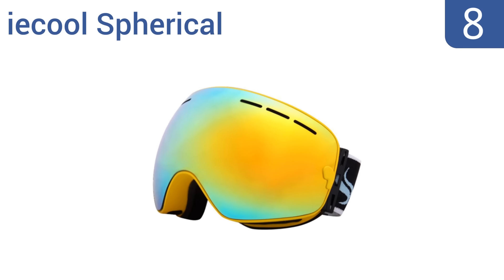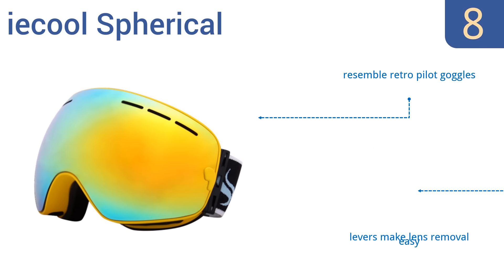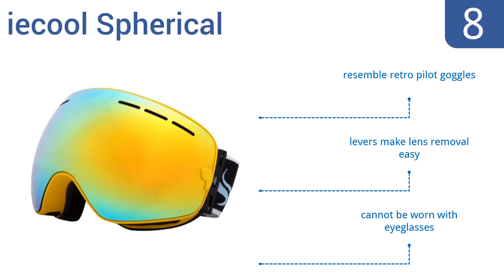Coming in at number 8 on our list, the iE Cool Spherical come with a protective hard case for travel and feature a frame that won't snap even under a lot of pressure. If you like anonymity when you ski, you'll love that nobody can see through these from the outside. They resemble retro pilot goggles and the levers make lens removal easy. However, they can't be worn with eyeglasses.